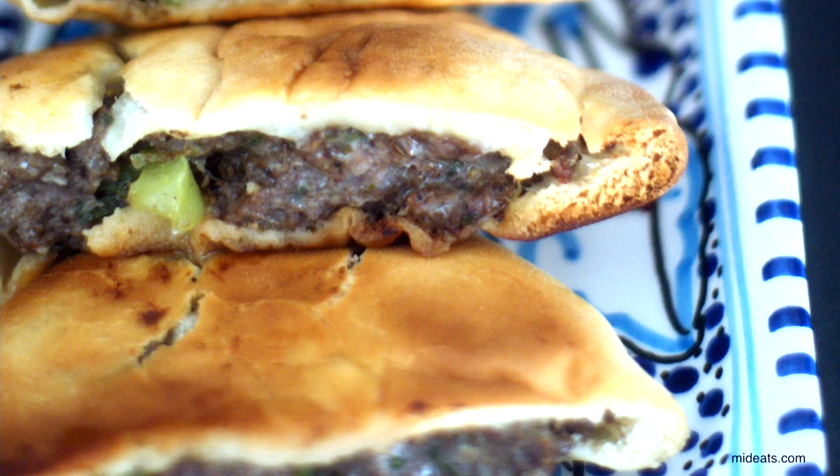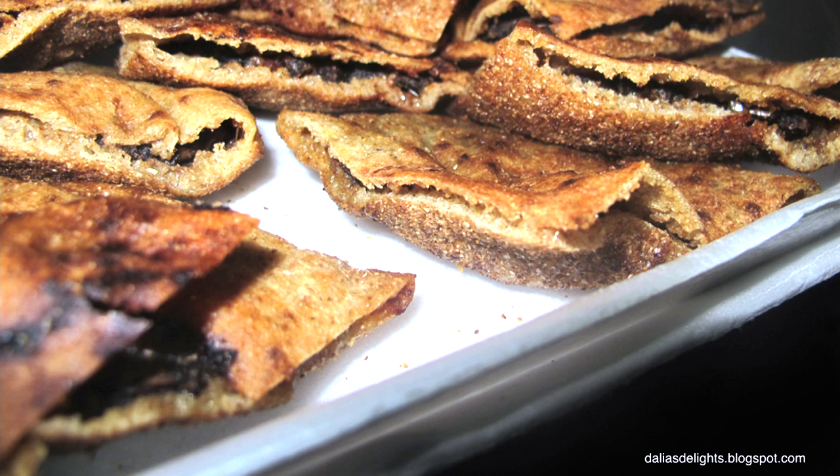I've also heard about hawashi — I'm not sure if I pronounce it correctly. What is that? Hawashi is basically leftover meat, so it's a bit like a meatball but it's flat. They put it in traditional Baladi bread and then in the oven, so it gets all melty and crunchy.